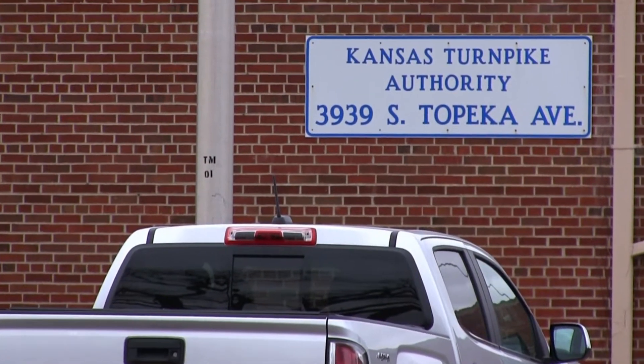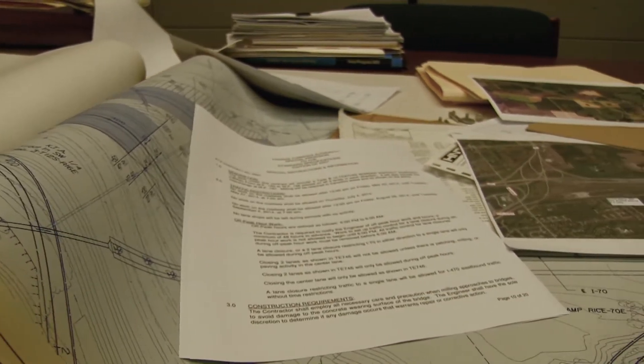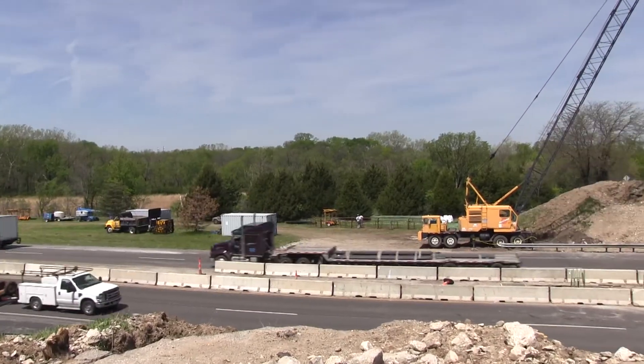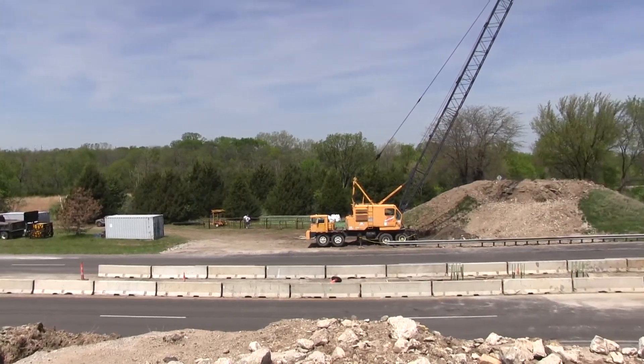Right now, we have more engineering projects in the pipeline than ever before. I started at the Turnpike in 1994 as a design construction engineer and in 2005 became chief engineer. With the release of the long-term needs study, we've given the public a pretty good look at how we plan which projects we're going to do and what we think is in store for the next 10 years.